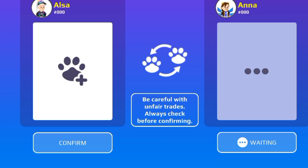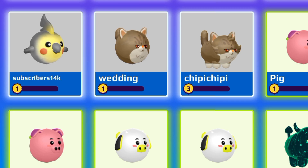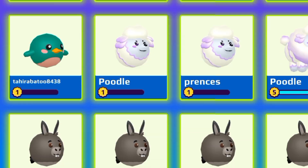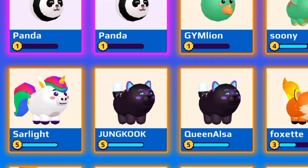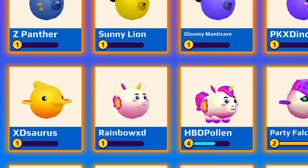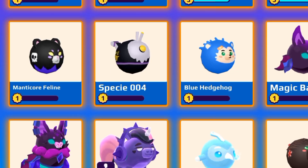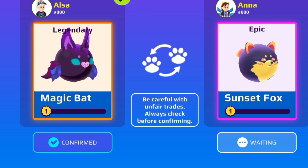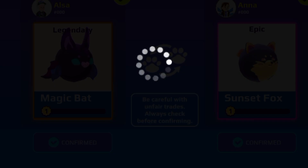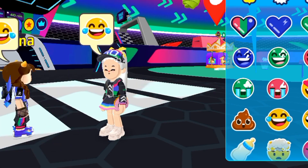Okay, so this is sunset folks. Now I need to choose this color. I think a magic pet has the same color. Okay, yes, I got it!